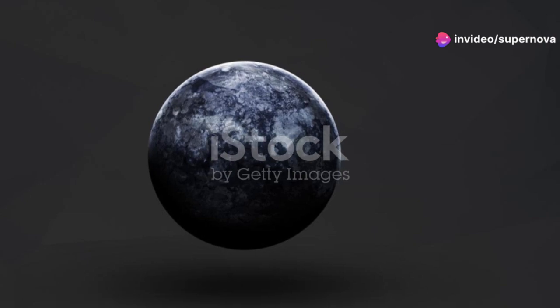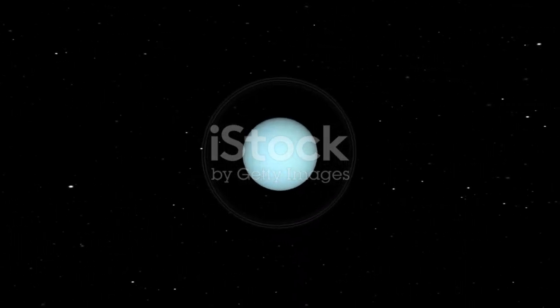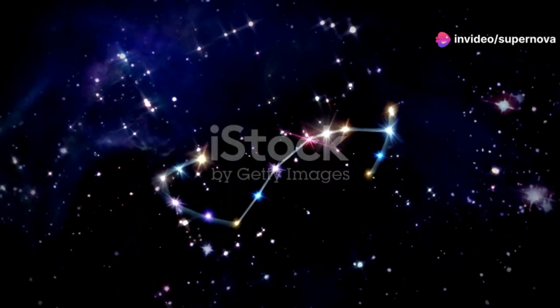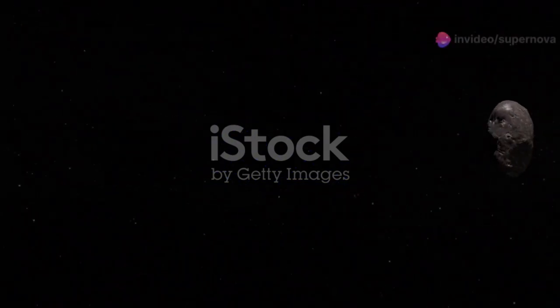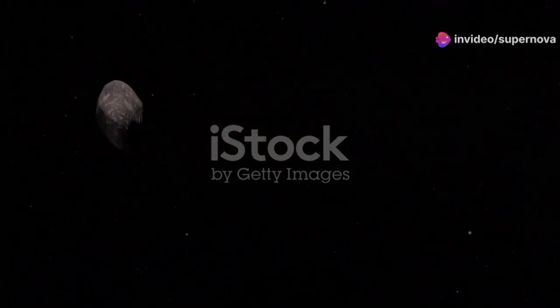Voyager 2 continued on to Uranus and Neptune, providing the first close-up images of these ice giants. Uranus, with its tilted axis of rotation, appeared as a serene blue orb, with extreme seasonal variations adding to its mystique. Neptune, on the other hand, was a turbulent world with supersonic winds — the fastest in the solar system — creating a dynamic and ever-changing atmosphere. These encounters provided crucial data on the composition, atmospheres, and magnetic fields of these distant planets, invaluable for understanding the formation and evolution of our solar system.